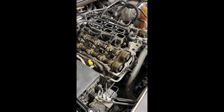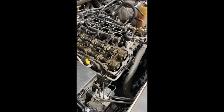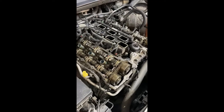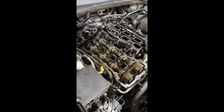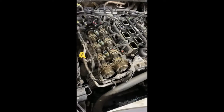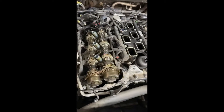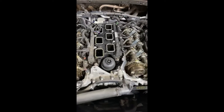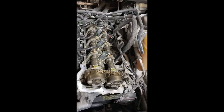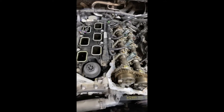Good morning, this is John at Vatlin Chrysler Dodge Jeep Ram. Ever wonder what is under those engine covers? Here is a 3.6 liter V6, which is in many of our products — the Charger, the Grand Cherokee, the Gladiator, the Wrangler, the minivan. It's in a lot of them. This is underneath the valve covers in these engines.